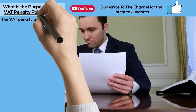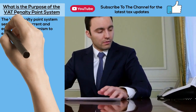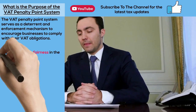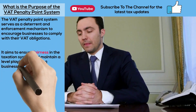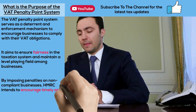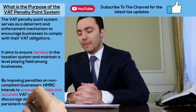VAT Penalty Point System for Overdue or Late VAT Returns. The VAT Penalty Point System serves as a deterrent and enforcement mechanism to encourage businesses to comply with their VAT obligations. It aims to ensure fairness in the taxation system and maintain a level playing field among businesses. By imposing penalties on non-compliant businesses, HMRC intends to encourage timely and accurate VAT reporting and discourage deliberate or persistent non-compliance.